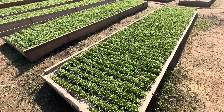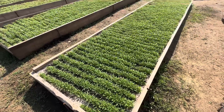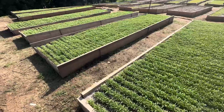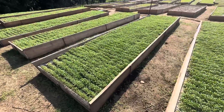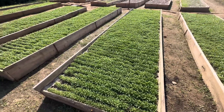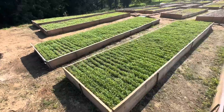Tia Nursery grows thousands of milkweed plants. These are swamp milkweed, Asclepias incarnata, and Asclepias tuberosa. We have the swamp milkweed and the butterfly weed.